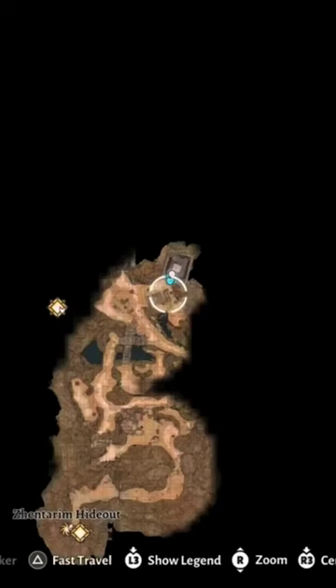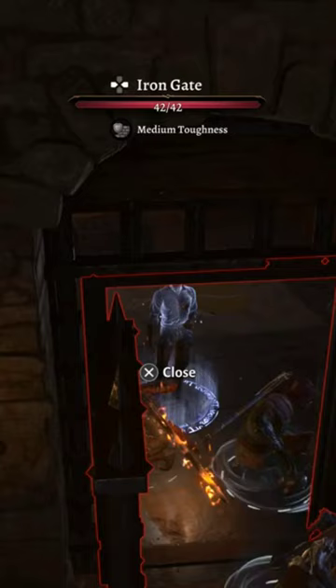Every magic item location in Baldur's Gate 3, Act 1. In the stash in the back of this interim hideout, you will find the best beckoners.